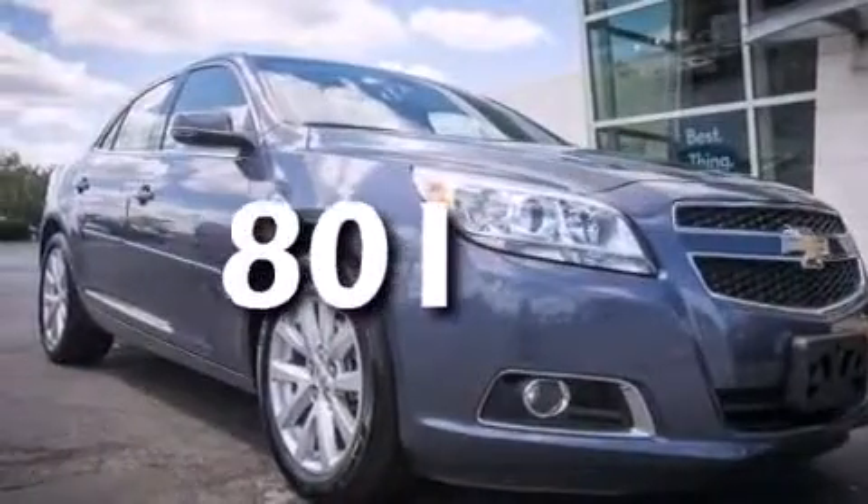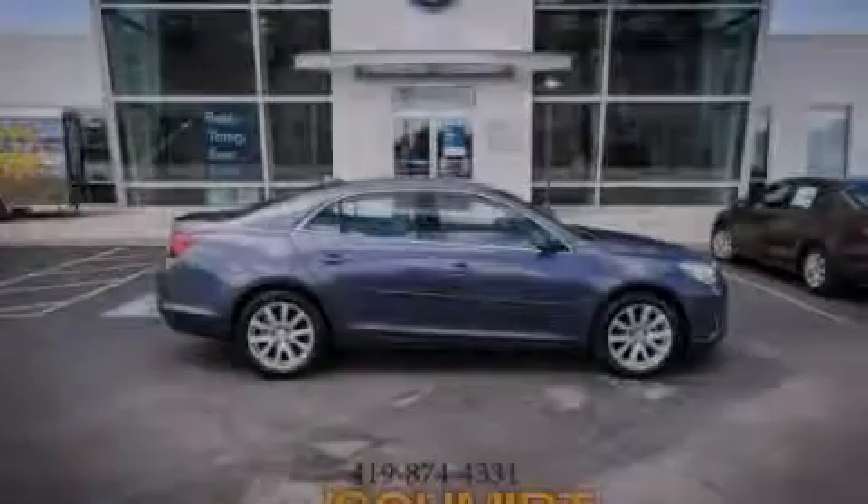This vehicle has fewer than 1,000 miles on the odometer. Stop by today and test drive this vehicle for yourself.